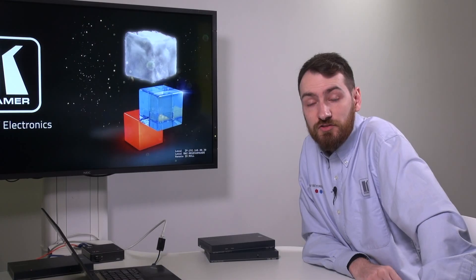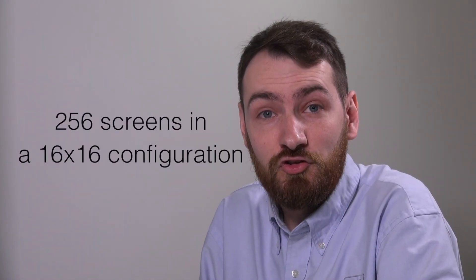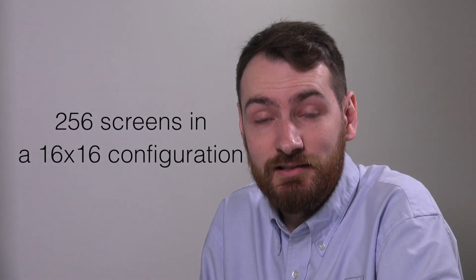Because these stream on H.264, we can view these streams on VLC media player on PC, Android, or iOS. These decoders can be configured in a video wall mode and they can support up to 256 screens in a 16 by 16 configuration.